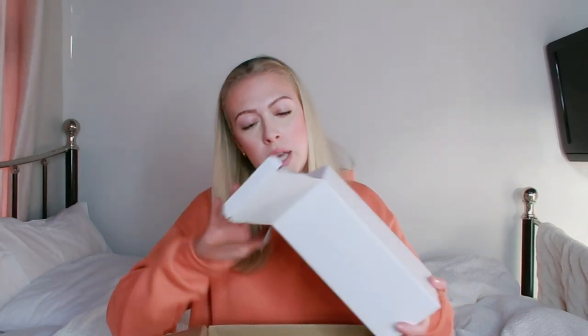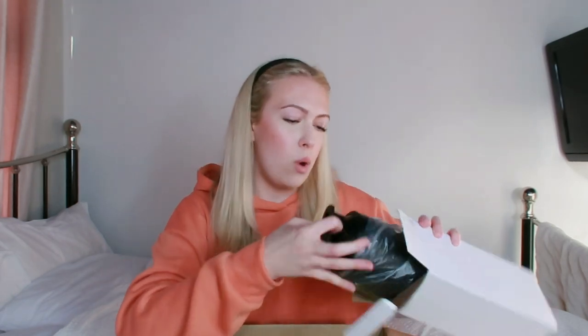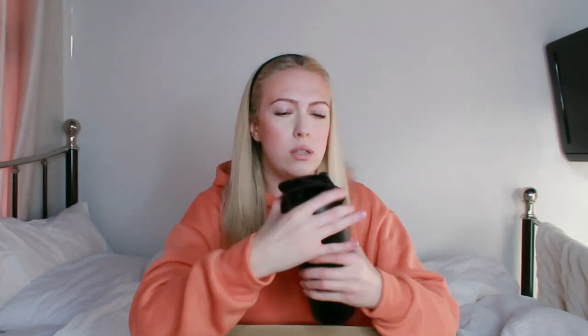I've just cut open the box beforehand, haven't looked inside yet. So the first thing I can see is this, and I'm guessing this is the bottle that I chose. You could choose out of a couple and I went for the black one.